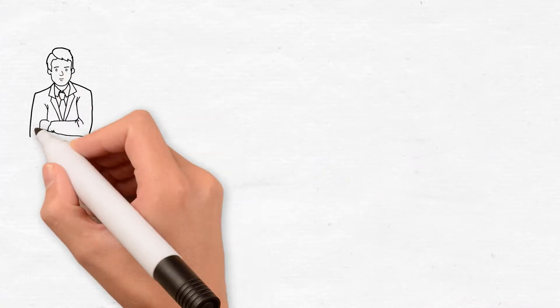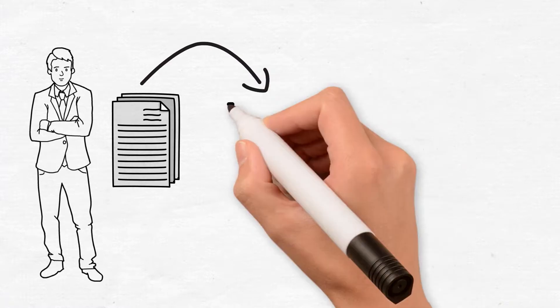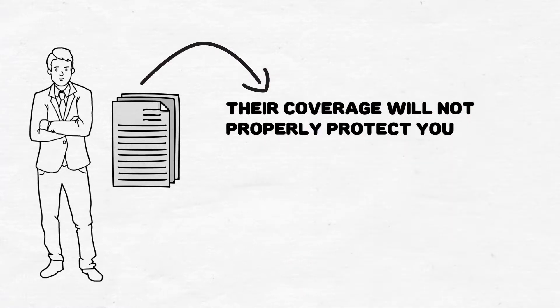Your tenants should carry this important coverage as well. However, their coverage will not properly protect you as a property owner, and so it is critical that you carry your own liability coverages.